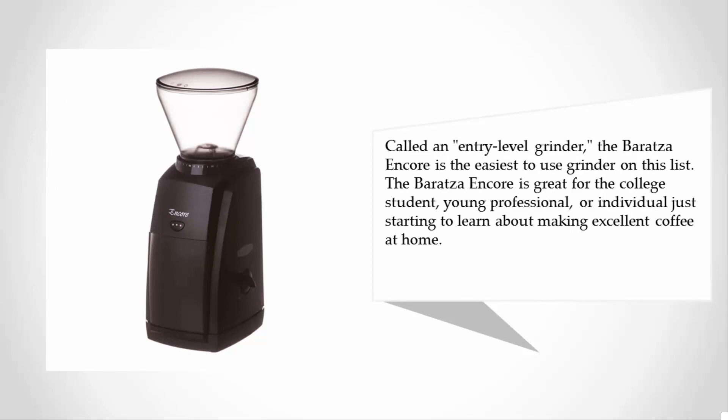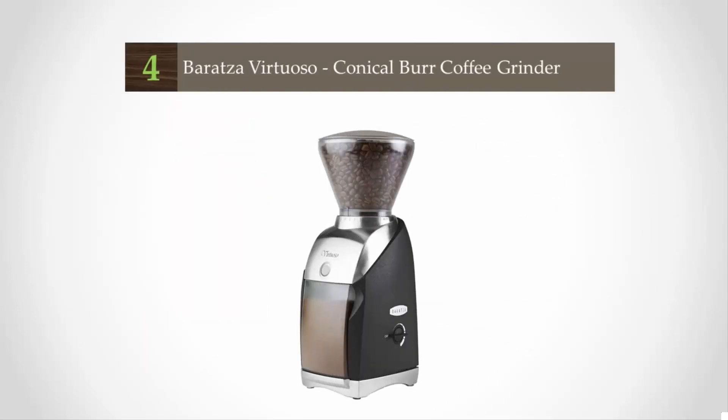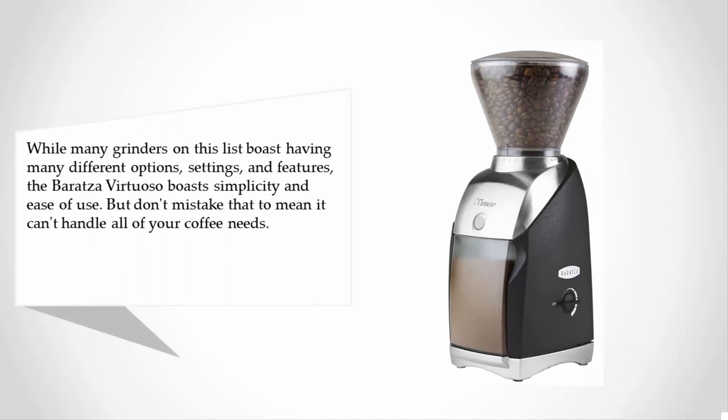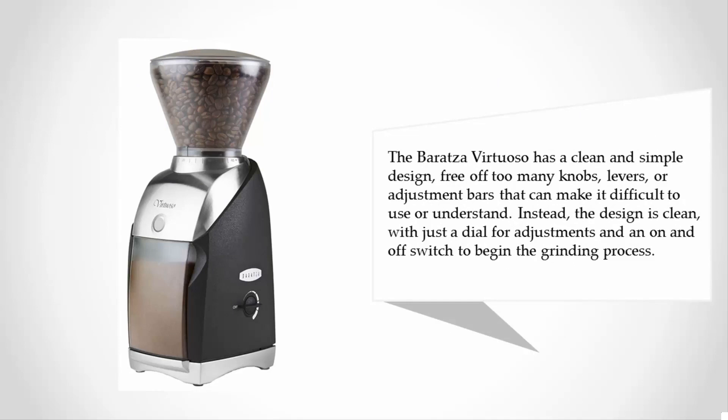At number four, while many grinders on this list boast having many different options, settings, and features, the Baratza Virtuoso boasts simplicity and ease of use. But don't mistake that to mean it can't handle all of your coffee needs. The Baratza Virtuoso has a clean and simple design, free of too many knobs, levers, or adjustment bars. Instead, the design is clean with just a dial for adjustments and an on and off switch to begin the grinding process.